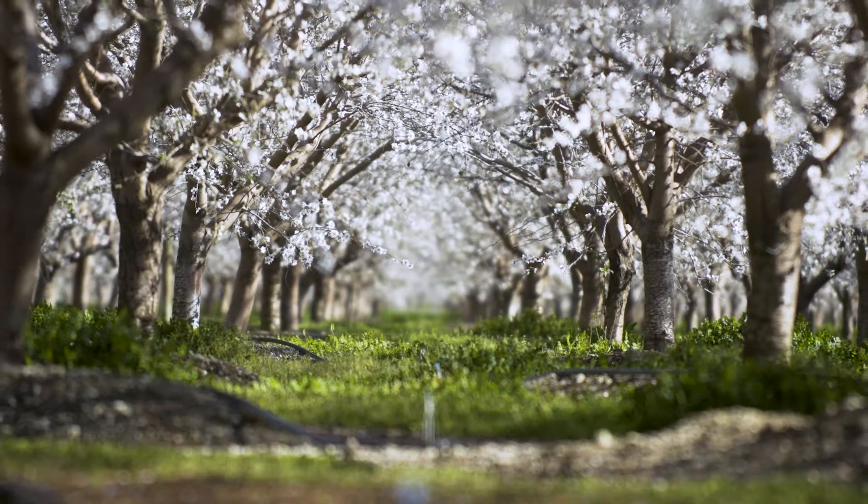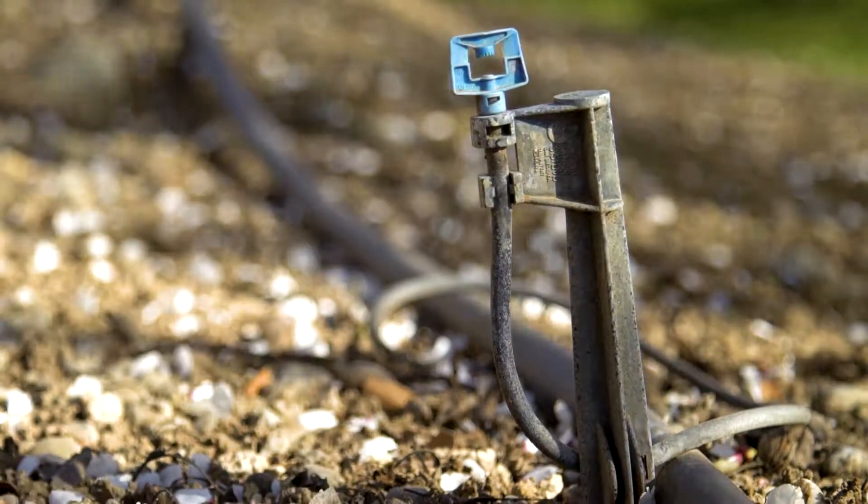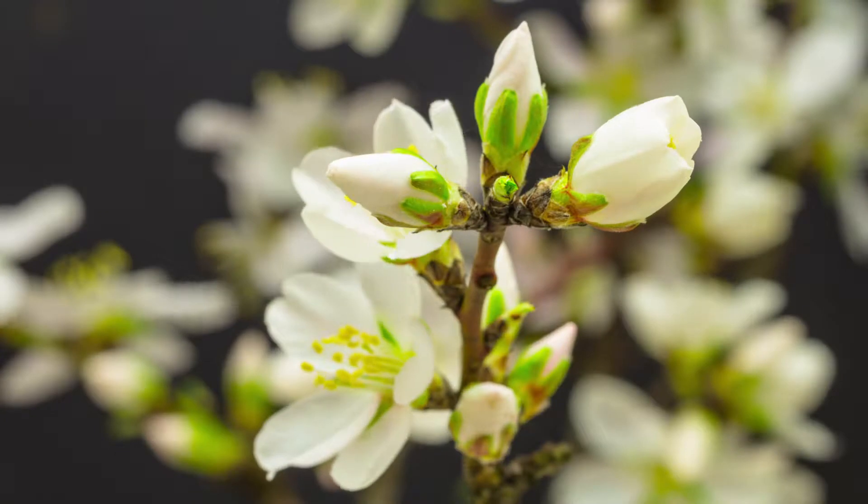We've also come a tremendous way in reducing the amount of water that's used to produce almonds. Everything is mostly drip irrigation, micro sprinklers, and it's being applied directly to the root zone of the almonds.